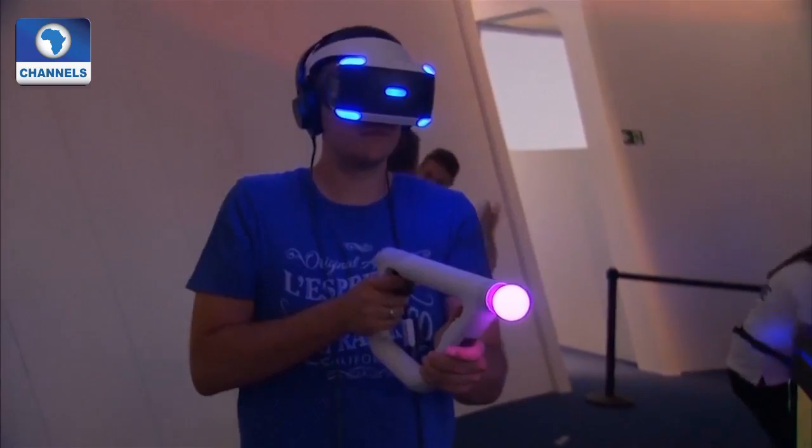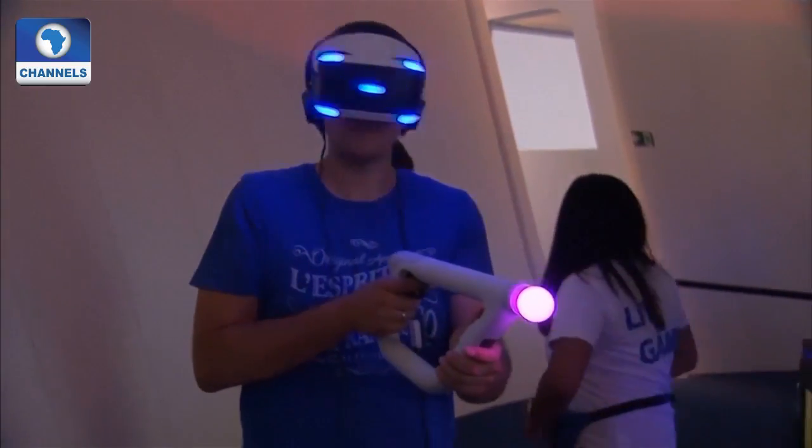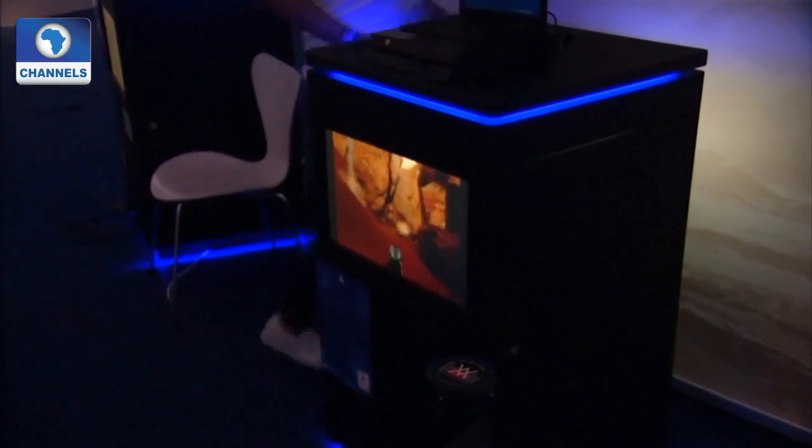Sony introduces a new headset, the PlayStation VR, which will enhance the gaming performance. This is the entry point for us into virtual reality. Opposed to conventional playing, it is a more intense experience for the consumer. They virtually seal themselves off from reality and dive into a new world, move around in this new world, and experience emotions in this new world. This is altogether a very intense gaming experience.